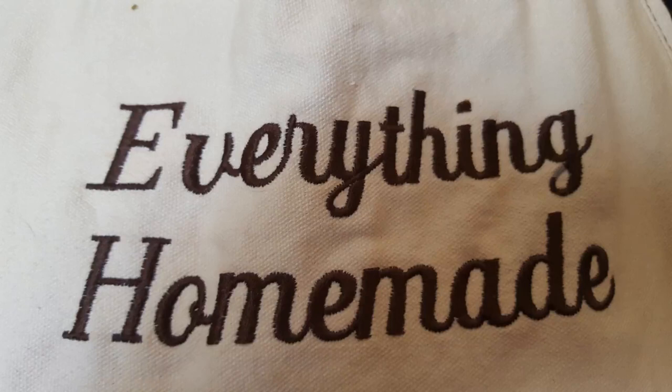Hi everyone, I'm Rita with Everything Homemade and we are going to try sheep milk for the very first time. We have Icelandic sheep and I have no idea what the milk tastes like. The only thing I can go on is what my grandma has told me — she milked sheep in Germany a long time ago and she absolutely loves it. Other than that, I don't have a clue.